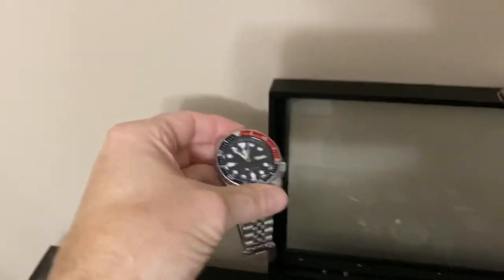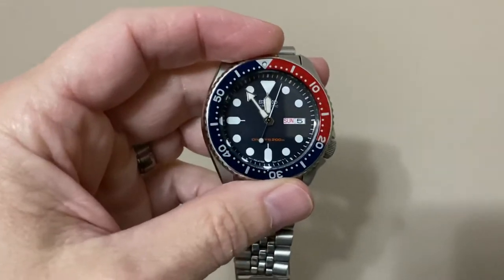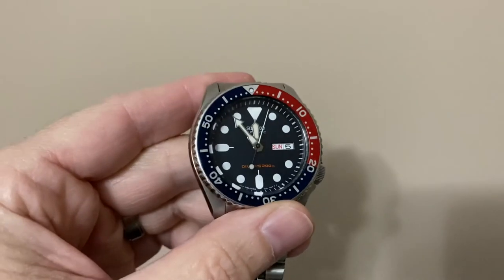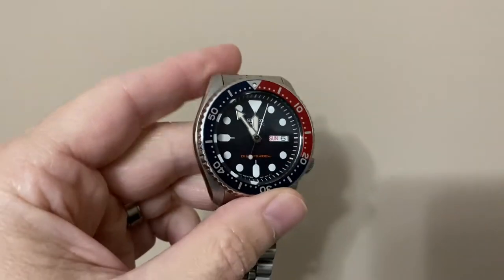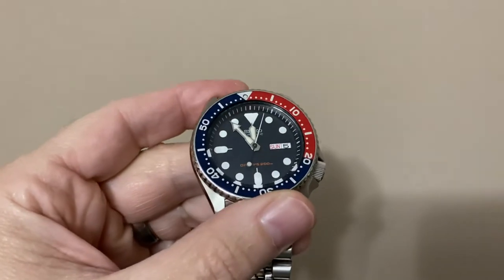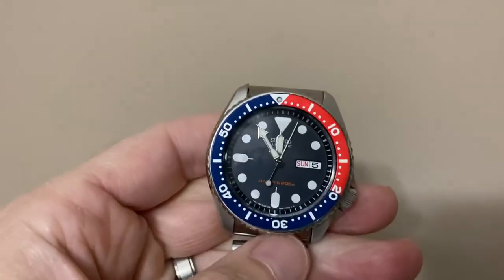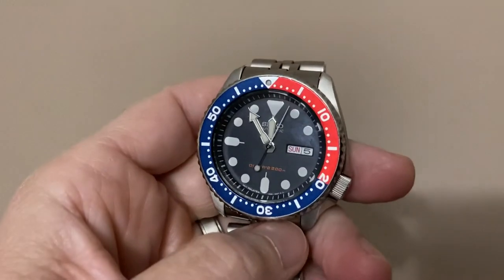We'll go up top. This is my most expensive watch — the classic Seiko Diver, the SKX. It's the 175 in America, the 009 overseas. The Pepsi dial. This was also a gift, and as far as dive watches go, it doesn't get any more classic than this.